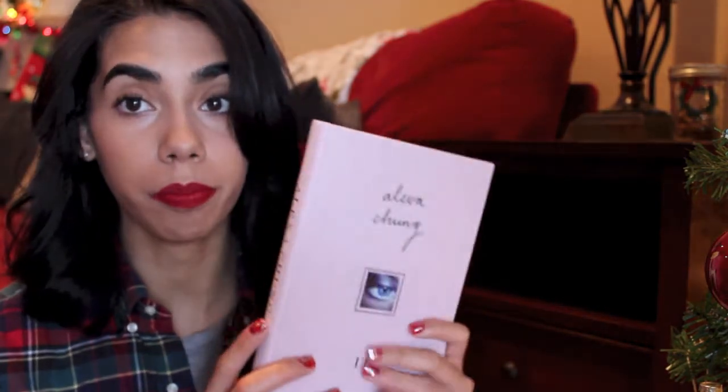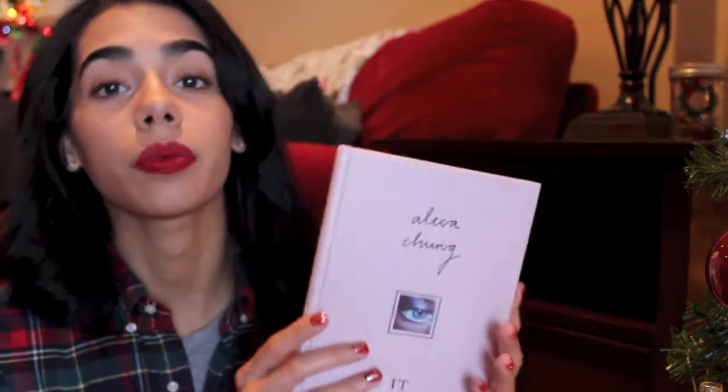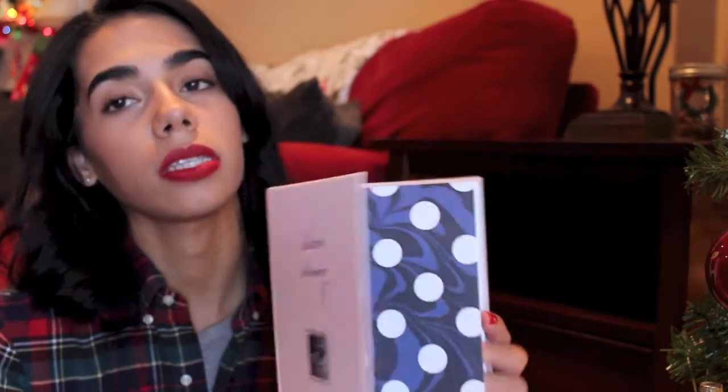For the bookworm, the Alexa Chung 'it' book is a story about her life, her inspiration, and her childhood. It's a really good book for someone who's into fashion or is a blogger. The book itself is beautiful — it's gorgeous, like a canvas material in baby pink.